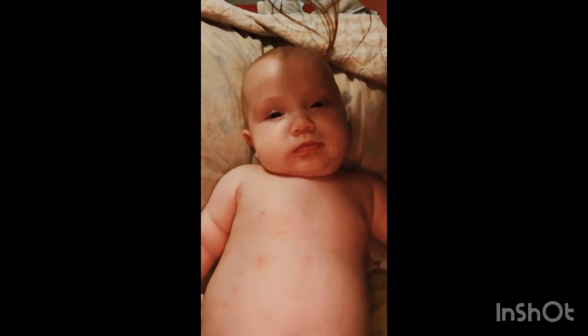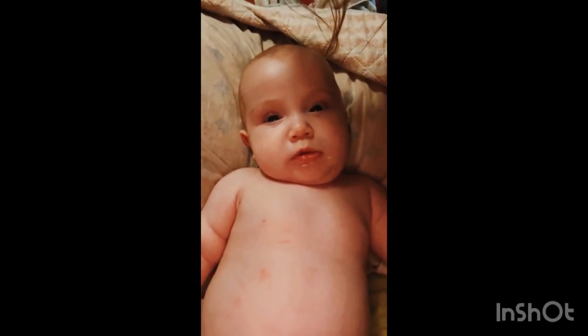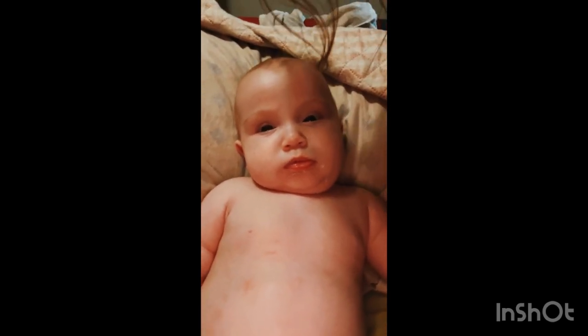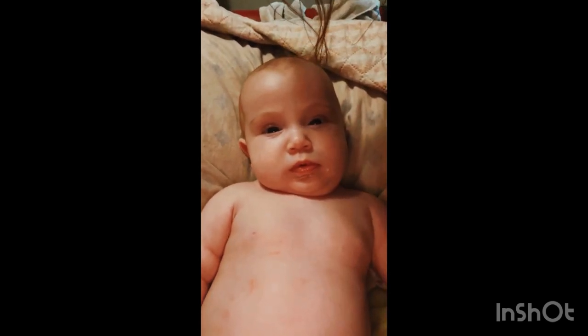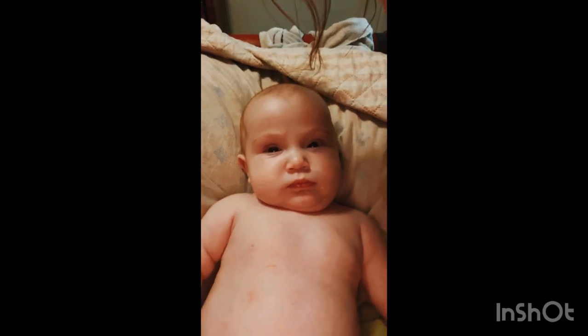Now we're about to go take her to the bath. Here she is — say hi! So there she is, and we're about to go to the bath right now. This is what her bathtub looks like, and I already got the washcloth and soap in here.